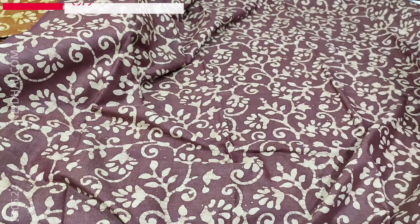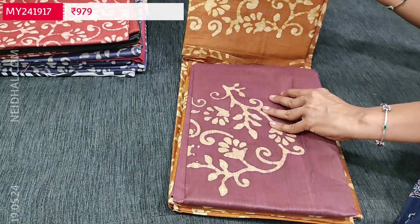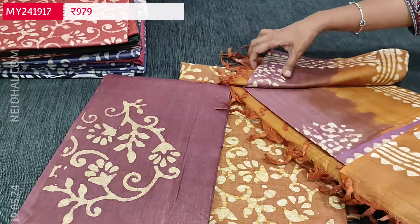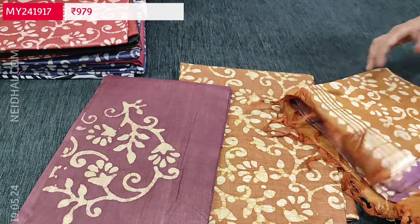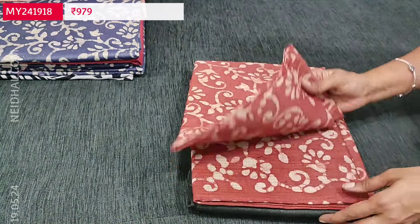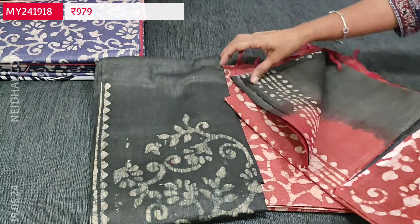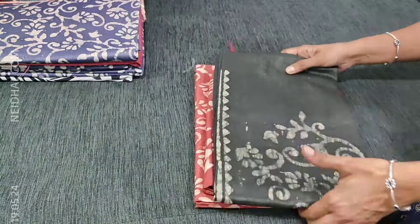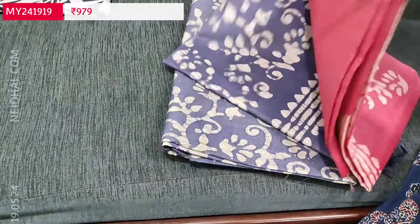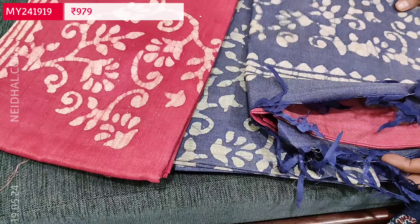Second color: honey brown with beetroot purple. All the patterns are dual shaded combination of purple and honey brown. Third: dark onion pink with pepper black combination. And last color in this design: blue with pink. In the video it might appear too bright, but bagalpuri jute silk cottons are usually dual shaded and sober. Cost of each set is 979.